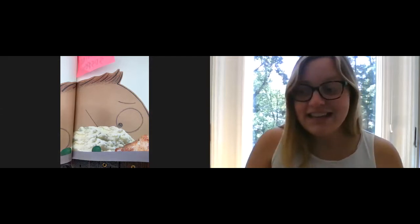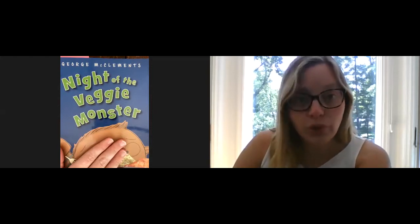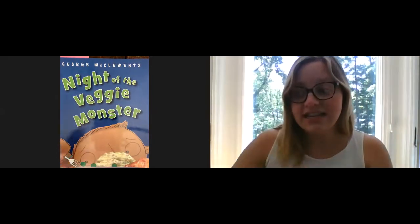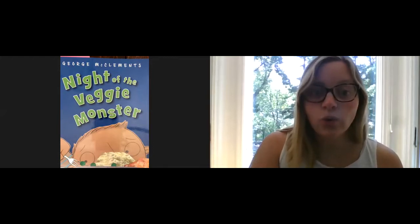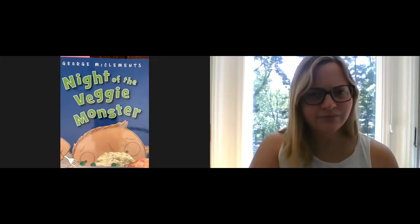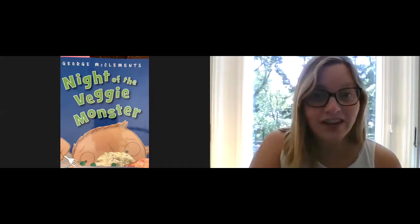Okay, writers, now it is your turn. You need to look back through the pages of your book and think about what title would help your reader understand what your whole book is about — just like Night of the Veggie Monster, the whole book is about this boy who hates the vegetable. Think about a part that is really exciting or really important. Then you will look at each page and ask, does this fit with my title? If it does, that's great. If not, you're going to need to try another title and then another and then another until you find one that feels just right.